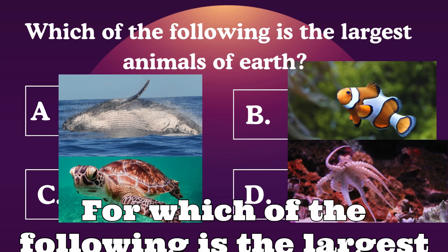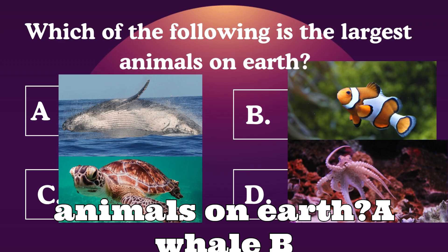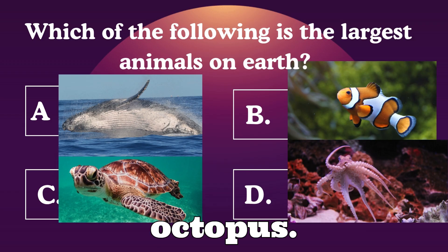Question 4: Which of the following is the largest animal on Earth? A: Whale. B: Clownfish. C: Turtle. D: Octopus.